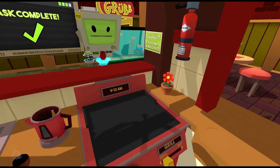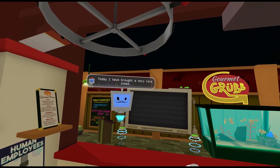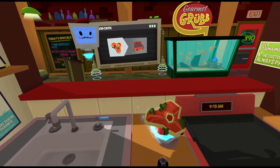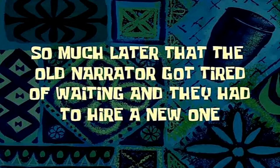Oh wait, we can move this around? Yes, bonjour. Today I brought you a very rare steak. It is a 1984 vintage, eh? I wish to have it prepared. Ew. No. So much later that the old narrator got tired of waiting and they had to hire a new one.